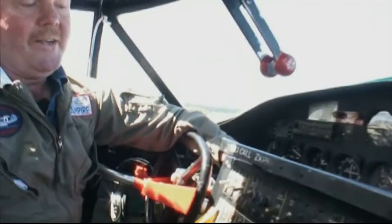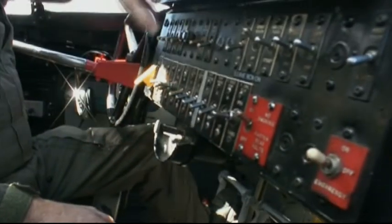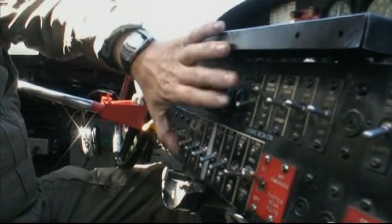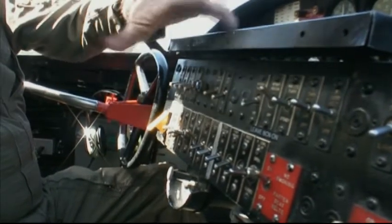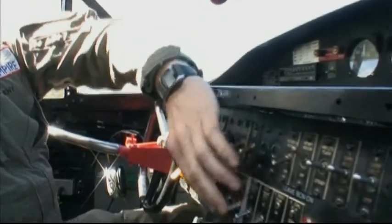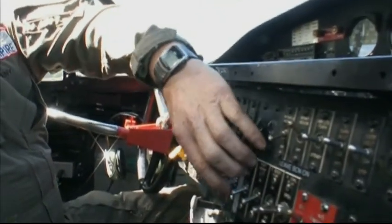Starting the Catalina is quite interesting in that first you've got to identify the switches — they all look the same. If we're going to start number one engine out here on the port, you've got the booster pump, which you turn on to give you fuel pressure to the carburettors, and then you have the primer and starter. You have to identify those with your fingers — which one's the starter and which one's the primer — so that you can hold the starter on and flick the primer. Essentially the aeroplane is then ready to fly.